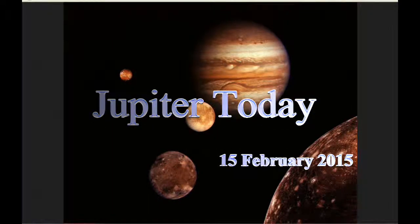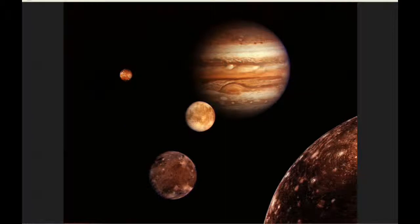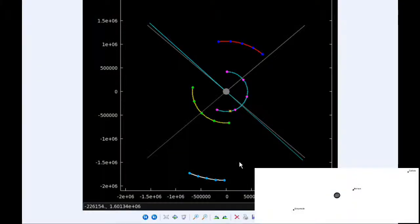This is Jupiter Today for the 15th of February 2015. Jupiter Today is a daily podcast focusing attention on the dynamic Jupiter system for the purpose of monitoring activity. At zero hours UTC today, Io begins the day in quadrant 4 heading east.